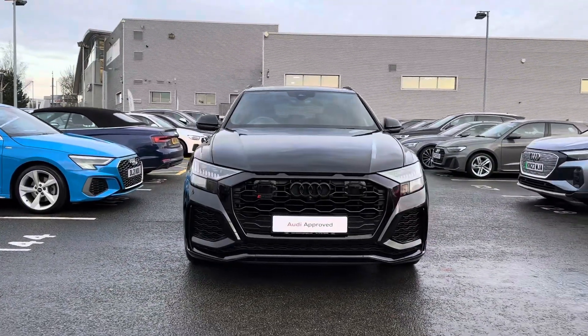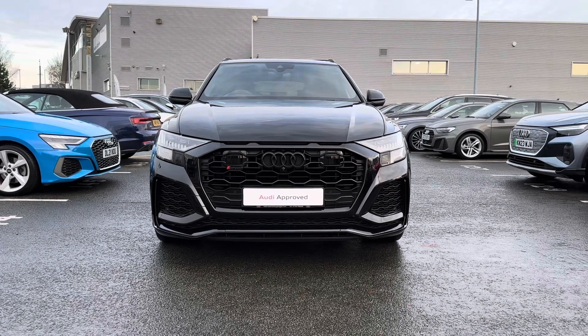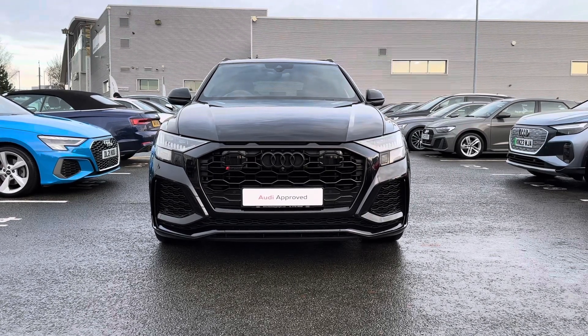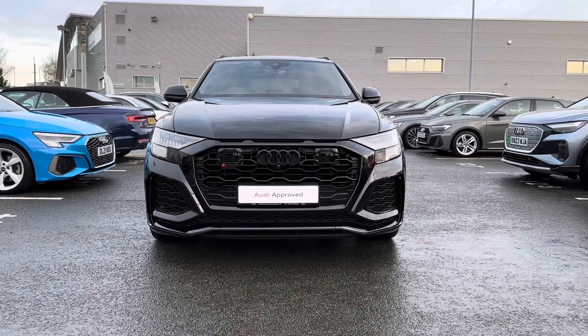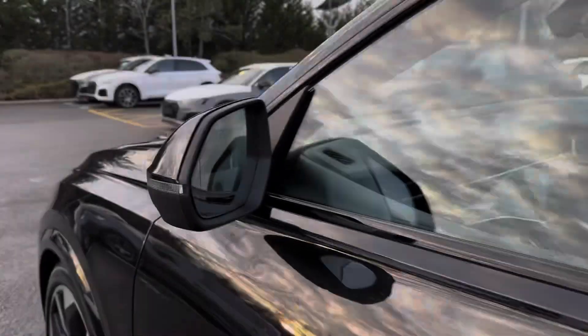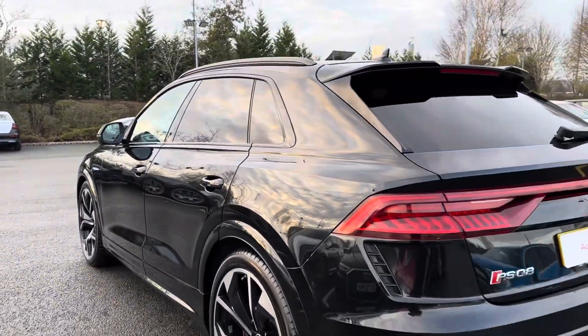This car truly does stand out from the rest. One of the exterior features worth mentioning is the HD Matrix LED headlights — this not only completes the sporty look but also illuminates the road ahead amazingly. Continuing down the side of the vehicle you have your black window surrounds and rear privacy glass.